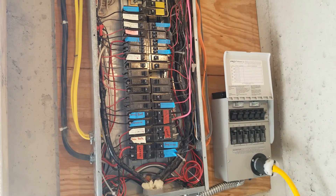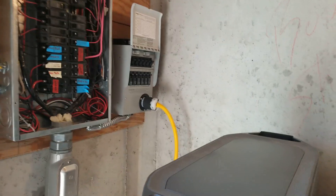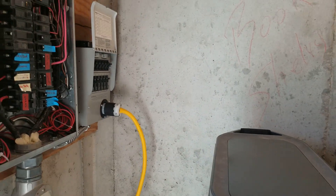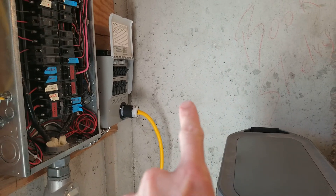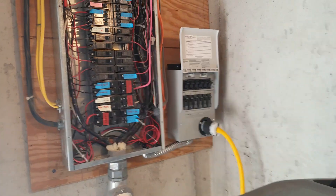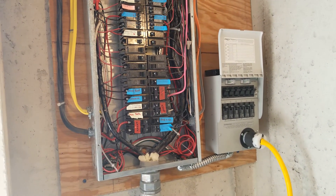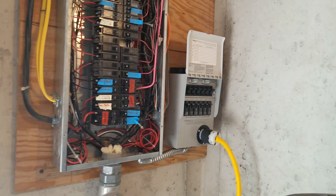They're planning on getting another transfer switch — not sure exactly where they'll put it yet, but they're planning on getting one very soon to get the rest of their circuits hooked up.